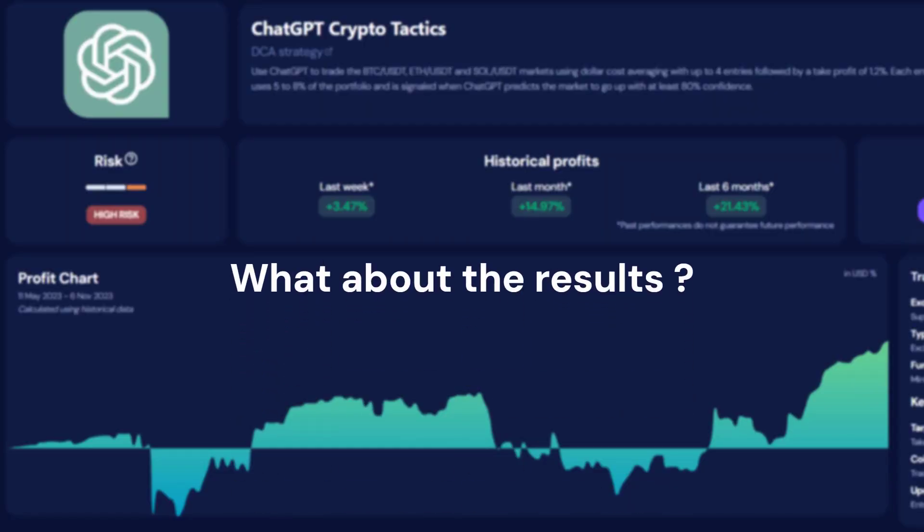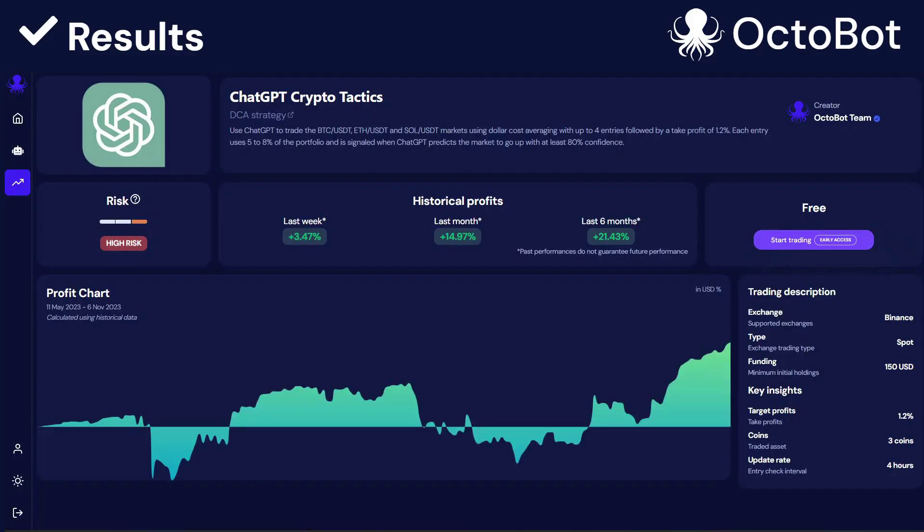But enough of theory — let's get into the results. What does it really look like when you trade using ChatGPT? Let's go on Octobot Cloud. Here you can see the ChatGPT crypto tactics strategy. This is our first version of the ChatGPT strategy. It's trading using ChatGPT for Bitcoin, Ethereum, and Solana. And here are the results.